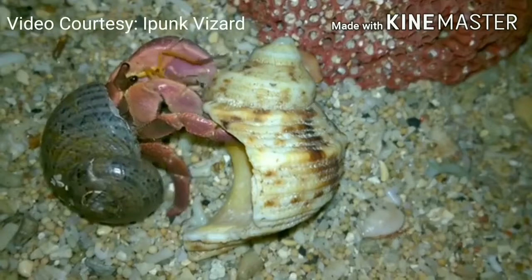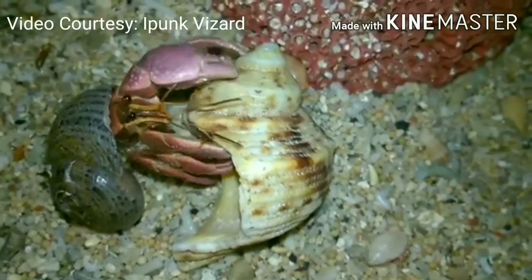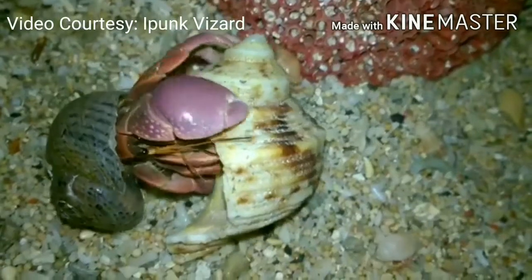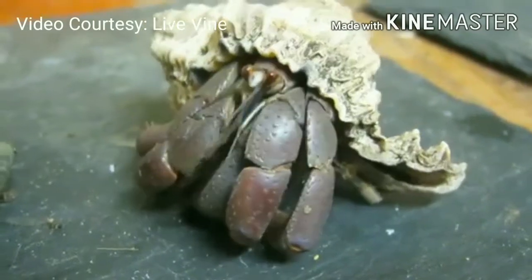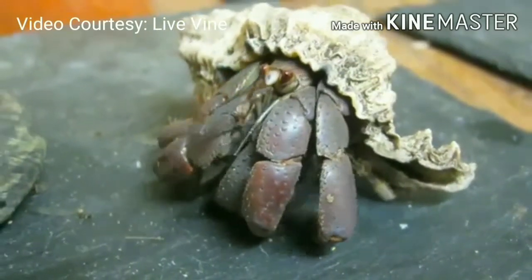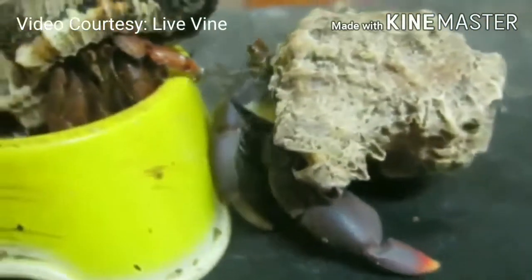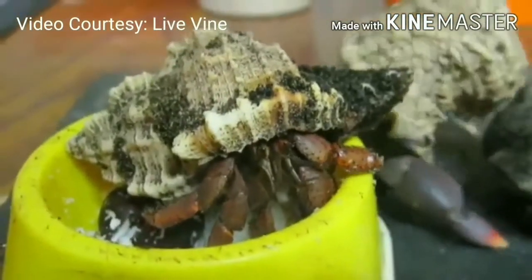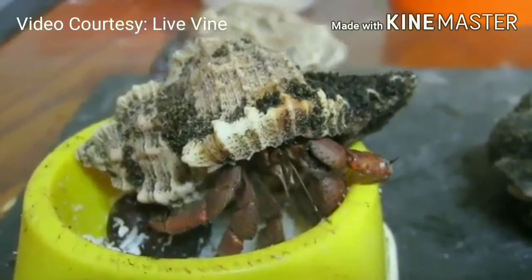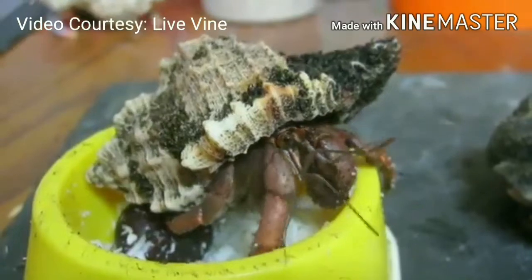Aside from turtles and snails, another well-known animal that carries their home on their back is the hermit crab. The terrestrial hermit crab belongs to subphylum Crustacea and order Decapoda, and are often found in coastal tropical regions around the world. Though most of their lives are spent on land, they still need access to the sea to breed. These creatures are omnivorous scavengers, meaning they eat everything whether it is plant or animal material.